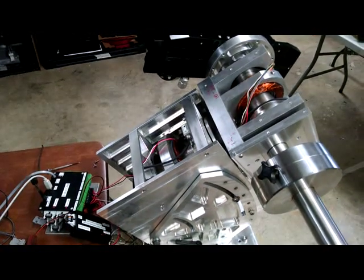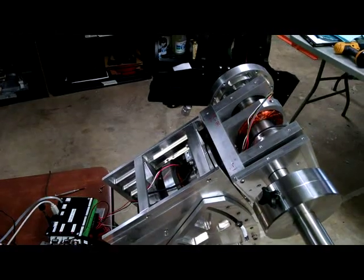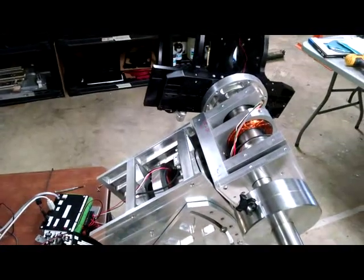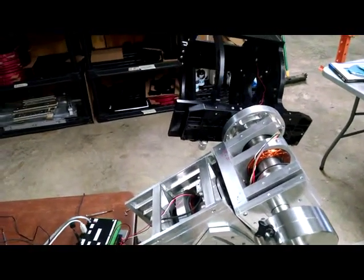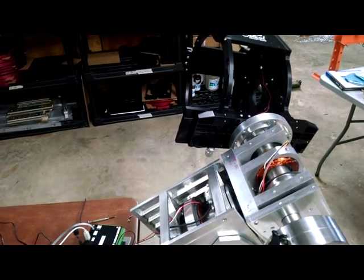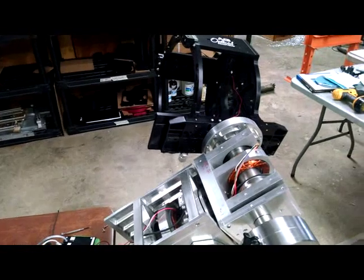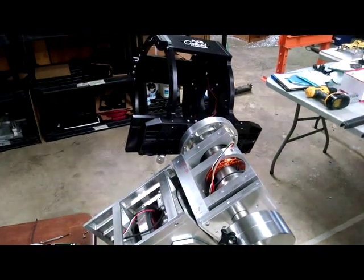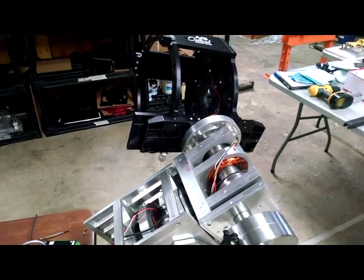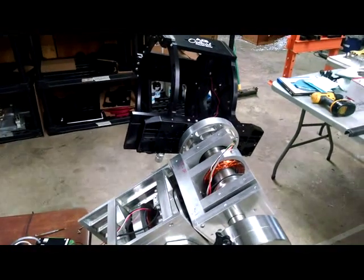Right now I have the acceleration rate set at 12 degrees per second per second, with a maximum slew rate of 90 degrees per second. The orientation is such that if you had a scope on here, it would be looking low in the south just to the east of the meridian, and we will slew it to the opposite orientation — basically low in the south looking to the west — because that's just about the longest slew you can do.